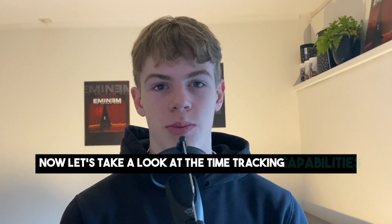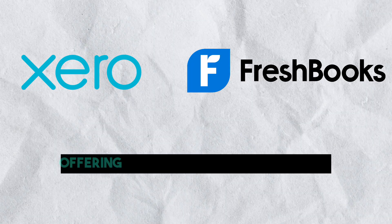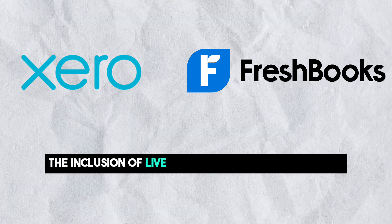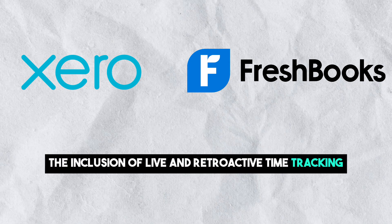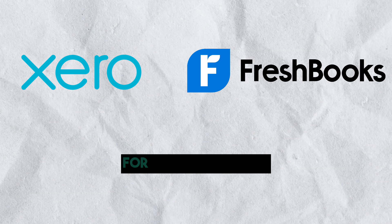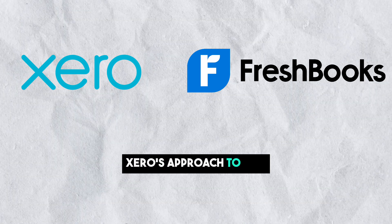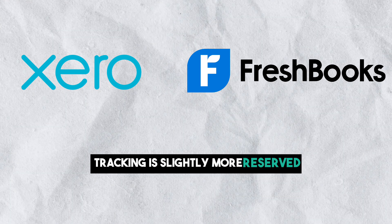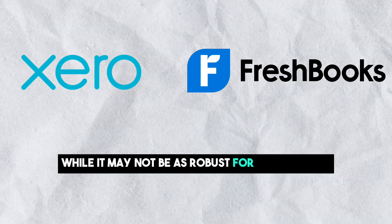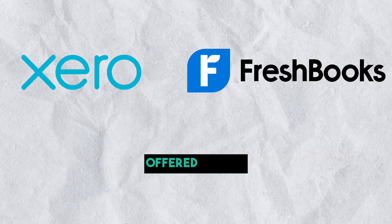Now let's take a look at the time tracking capabilities. FreshBooks shines in the realm of time tracking, offering unlimited tracking for freelancers. The inclusion of live and retroactive time tracking, along with mobile app support, positions FreshBooks as a comprehensive solution for those billing clients based on time worked. Xero's approach to time tracking is slightly more reserved, with this feature available in the established plan. While it may not be as robust for freelancers, it complements the overall suite of accounting tools offered by Xero.